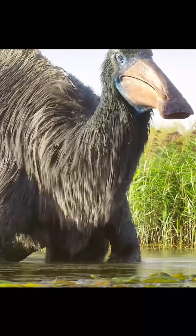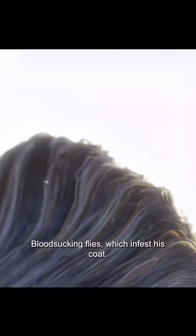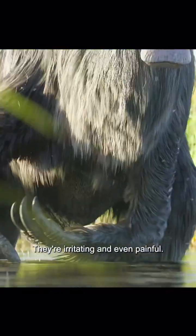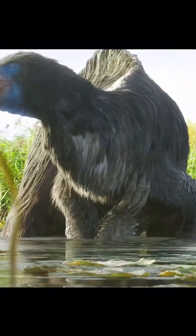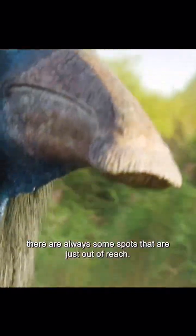He himself is a source of food for smaller creatures — blood-sucking flies which infest his coat. They're irritating, and even painful. And while his huge claws enable him to have a good scratch, there are always some spots that are just out of reach.